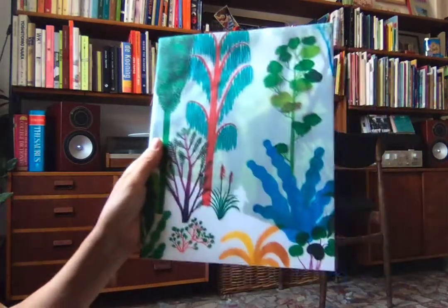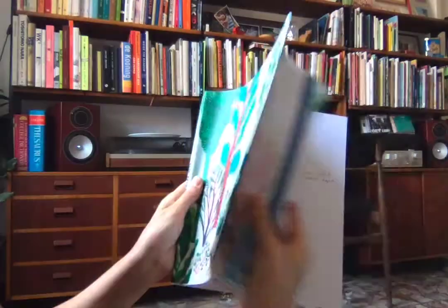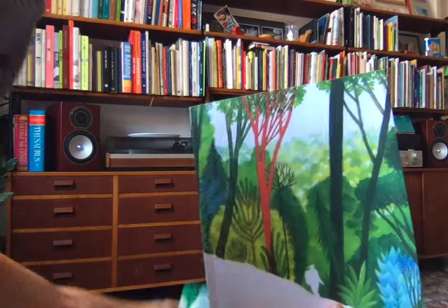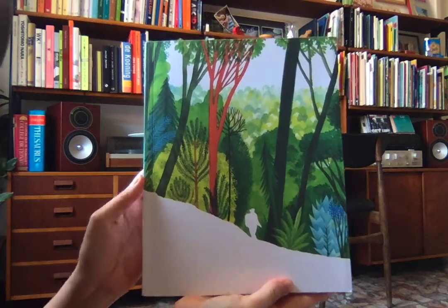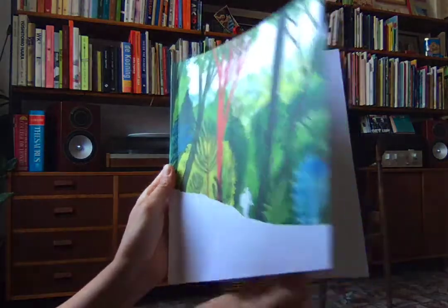There is an explorer there — can you guys see the explorer? Let me show you. Isn't that a cool dust jacket? There's the explorer. But it's not called the explorer — it's called something else. Yes, you got it. The forest. The book is called The Forest.